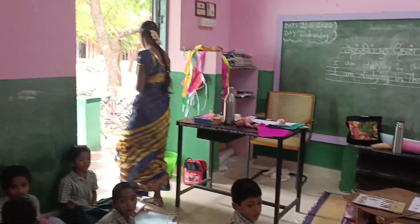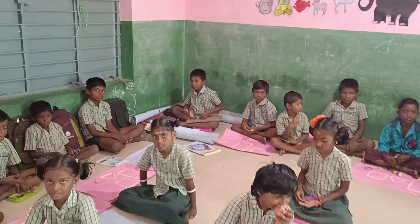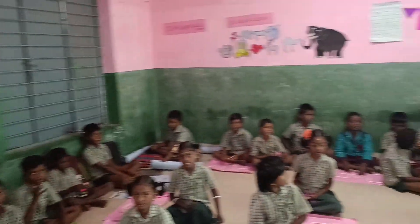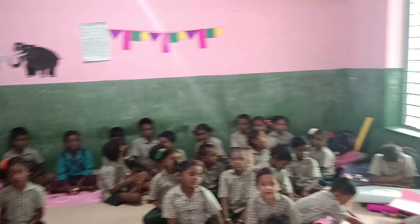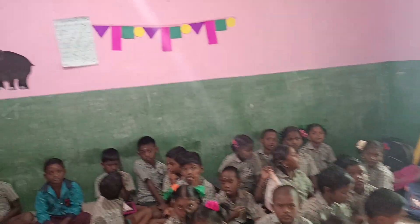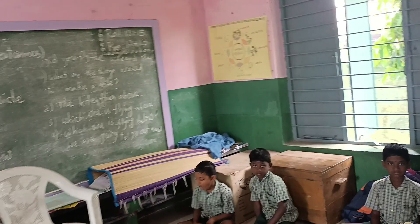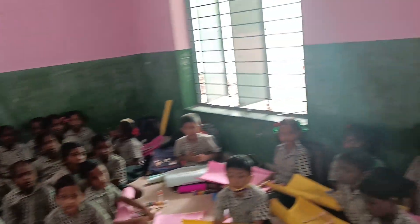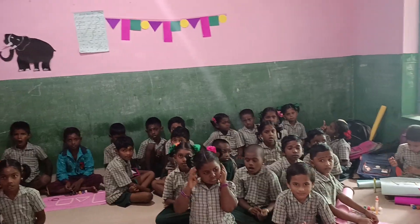Square has four sides. Rectangle has four sides. Triangle has three sides. Circle has no sides. Two-dimensional shapes: four sides — square and rectangle; triangle — three sides; circle — no sides. First one: square. Next: rectangle. Third: triangle. Fourth: circle.